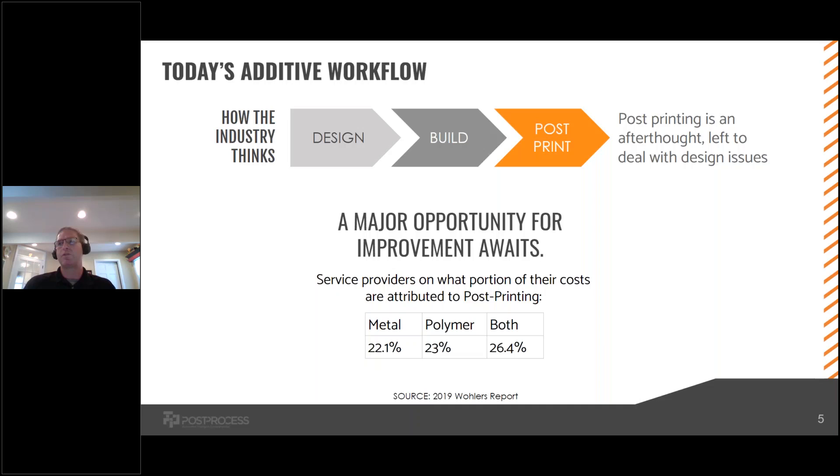Well, it's because there's an opportunity for a big improvement. Today, service providers — referencing the Wohler's report — say that anywhere from 20 to 30 percent of their total costs for production of end-use parts comes through post-printing. That's why people really care about how they're optimizing the post-print piece of this overall workflow.